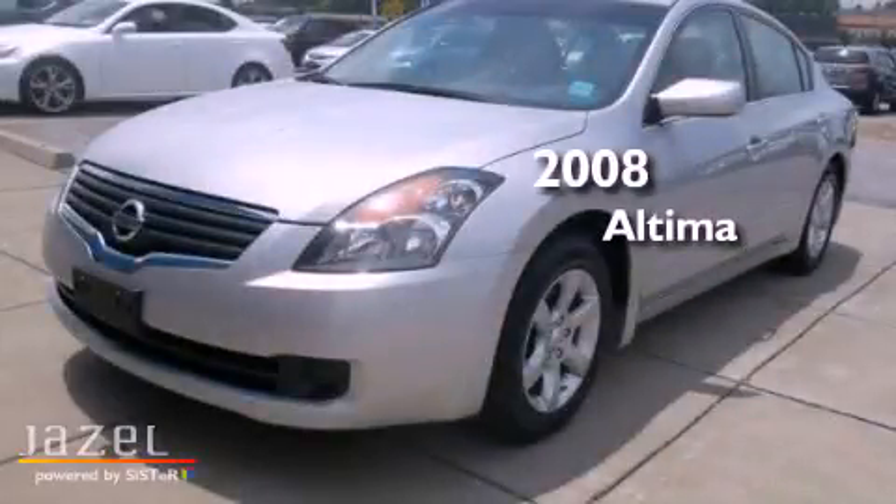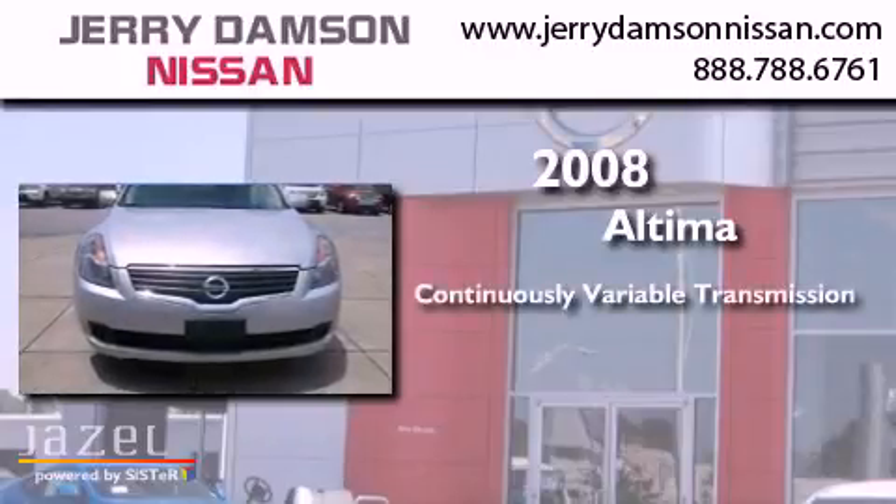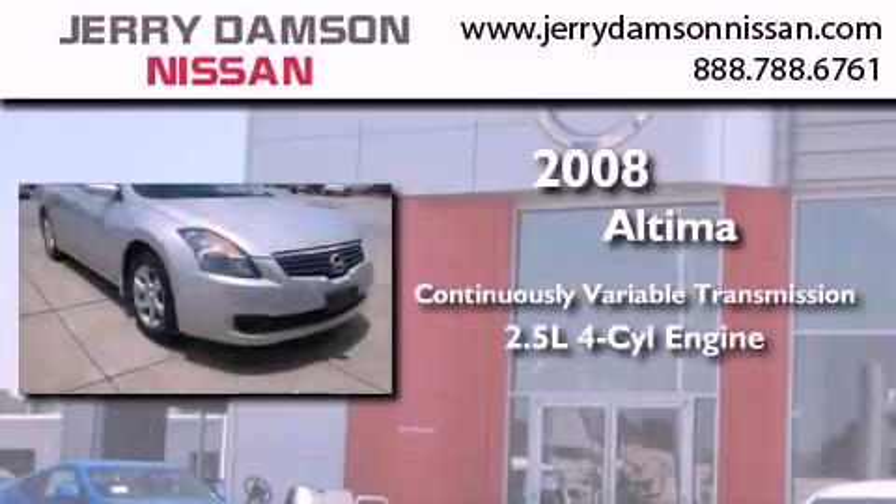This is a 2008 Nissan Altima. This vehicle has seating for five adults and an in-line four-cylinder engine.